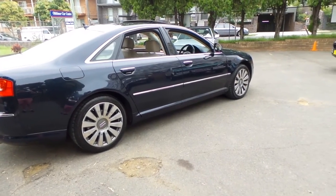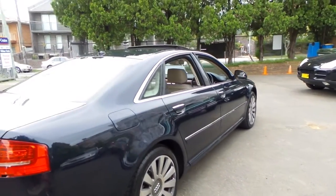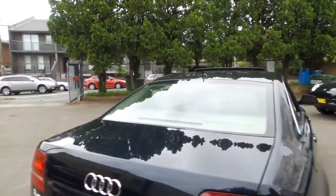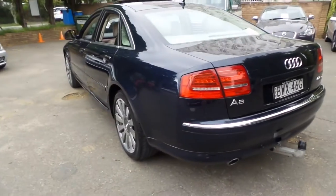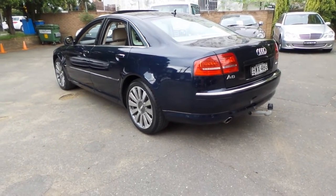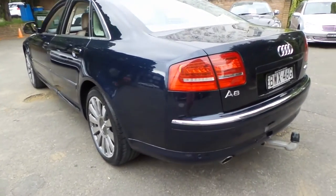It's got the best-looking set of alloy wheels available on this model. When these came out, everyone with an Audi A4, A6, or TT basically bought these wheels to put on their own car. Obviously they look best on the A8, which is what they're designed for.